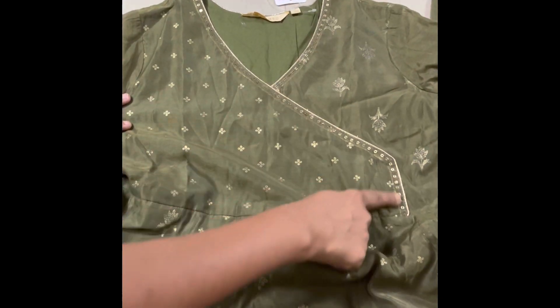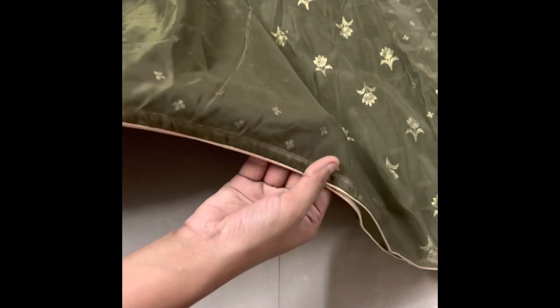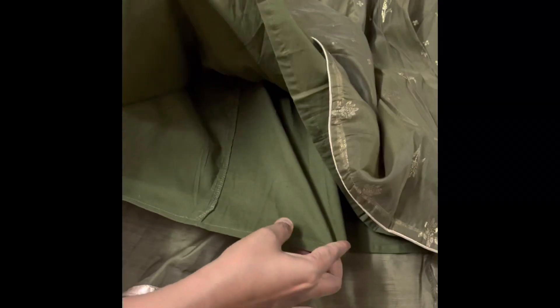There are three-fourths of the sleeves. I also have the type of design. There is the same design.